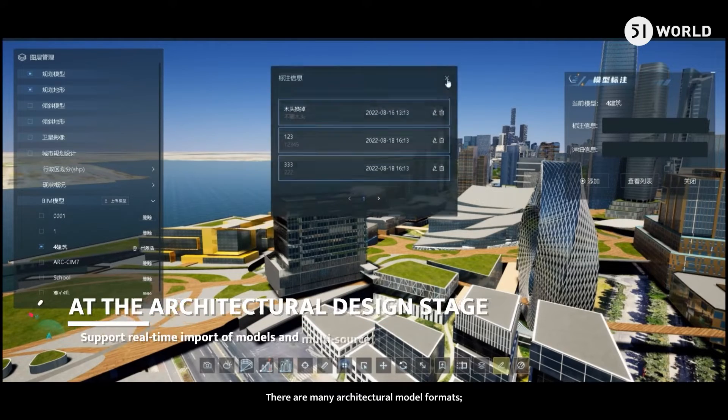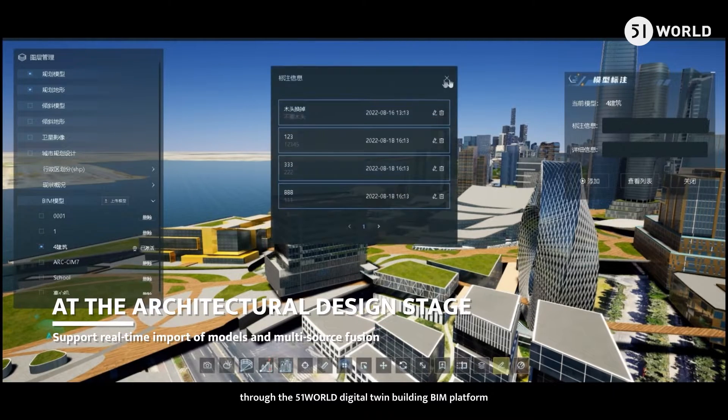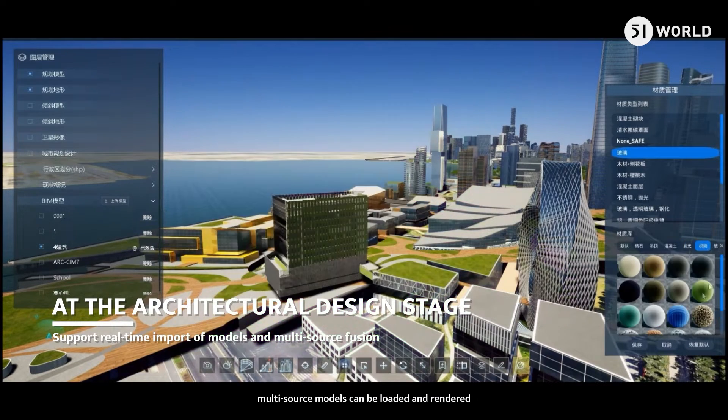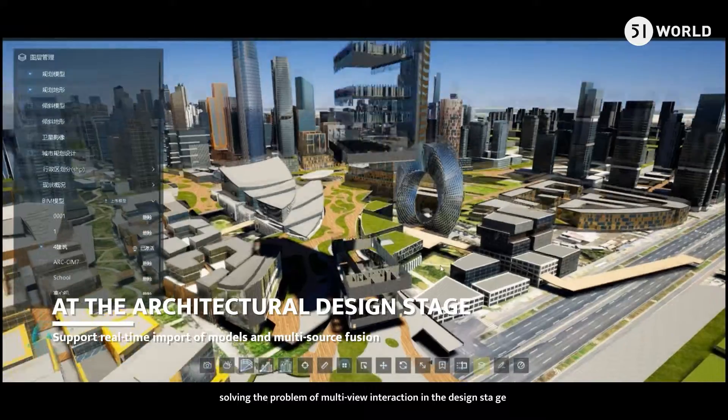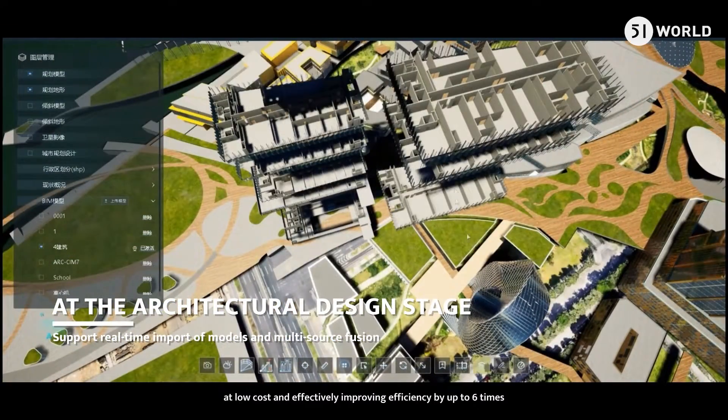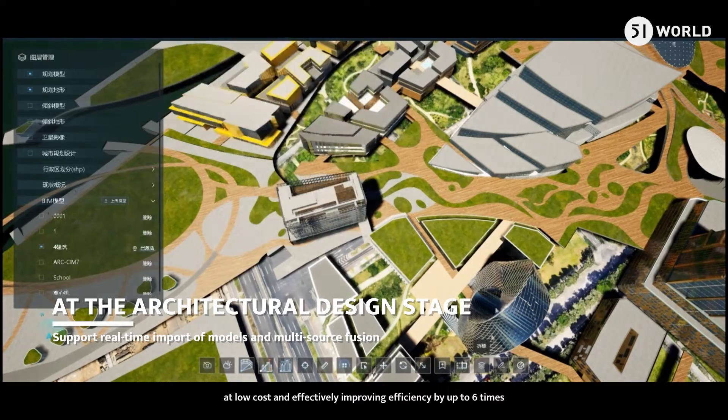There are many architectural model formats. Through the 51 World Digital Twin Building BIM Platform, multi-source models can be loaded and rendered, solving the problem of multi-view interaction in the design stage at low cost and effectively improving efficiency by up to six times.